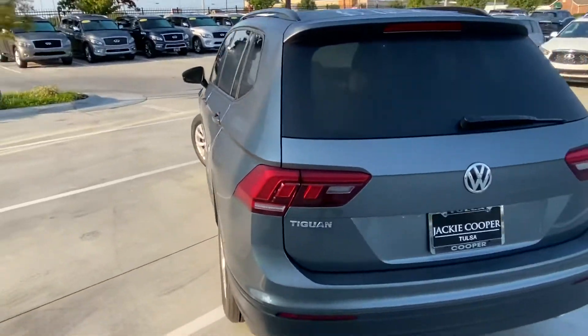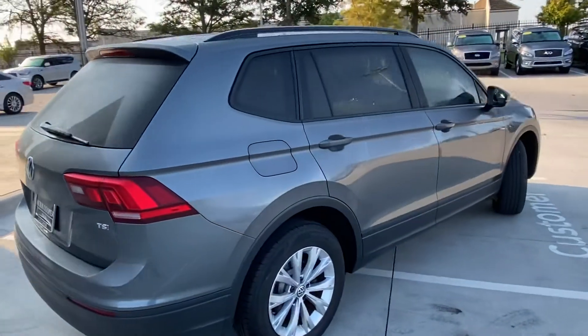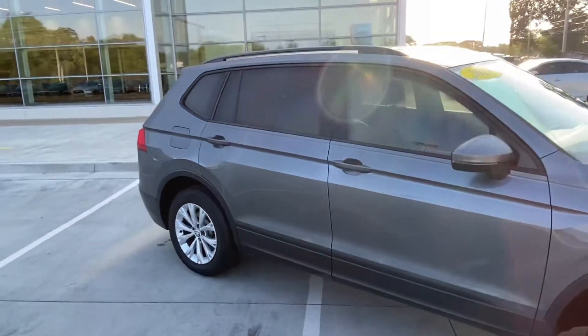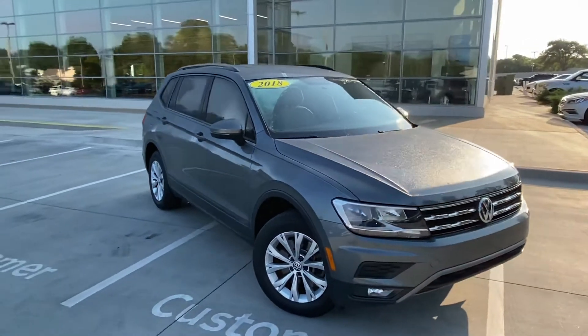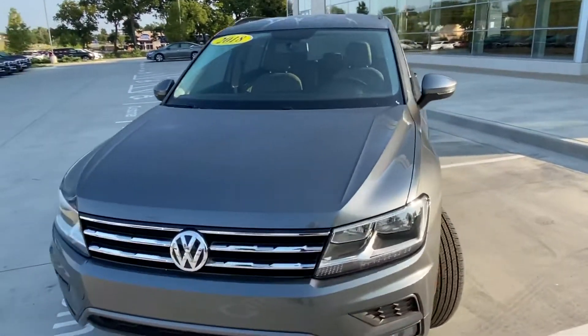We pulled it off the line and it's had some interest — and why wouldn't it? It is very clean inside and out, and obviously gives you that three-row option. Something Volkswagen can do really well is vehicles with nice sharp clean lines, nothing too over the top in terms of design.